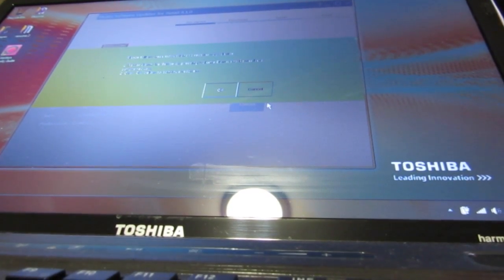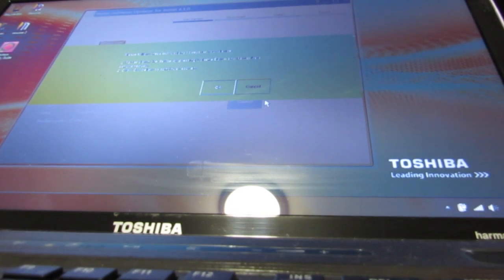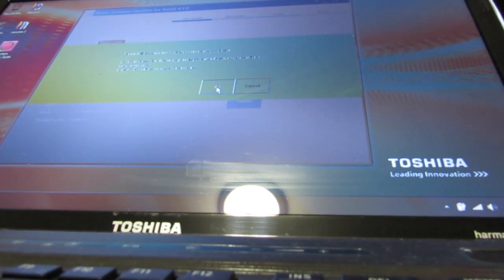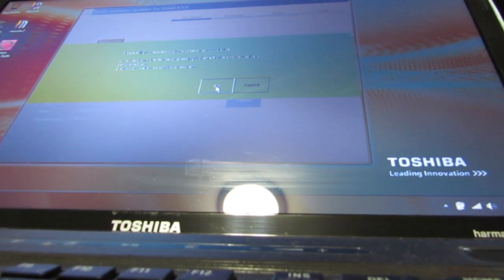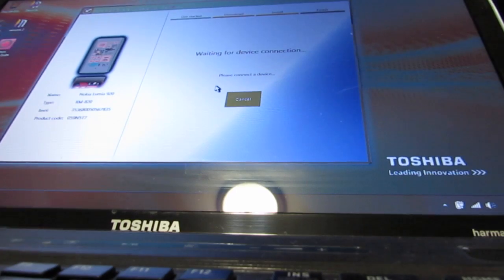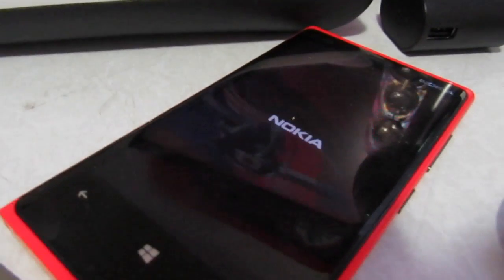I'm going to press volume down and the power button at the same time. As soon as it goes black I'm going to hit OK. Pressing now... okay, it's off. I hit OK. That's how the phone looks right now. You can hear the computer kicking in, still doing its thing.